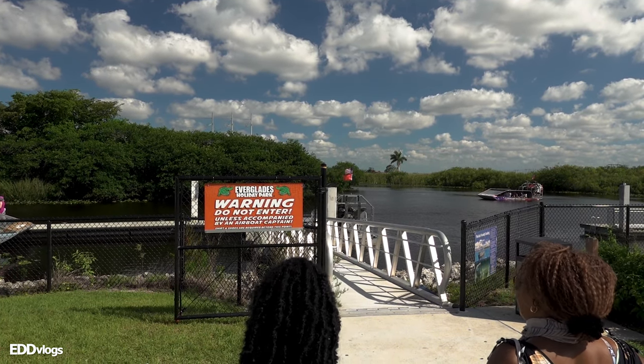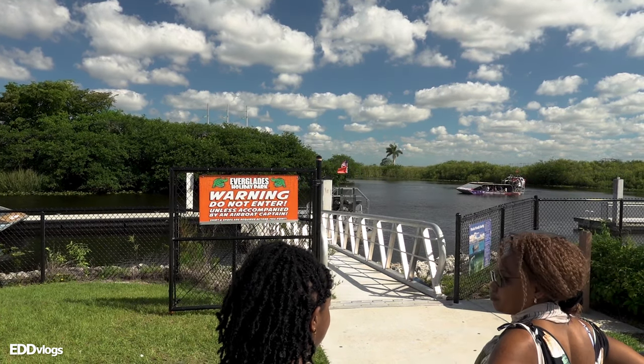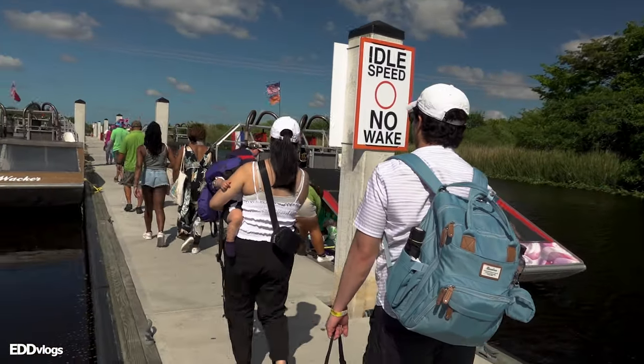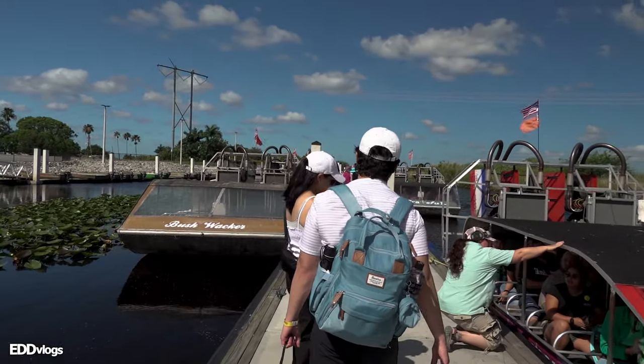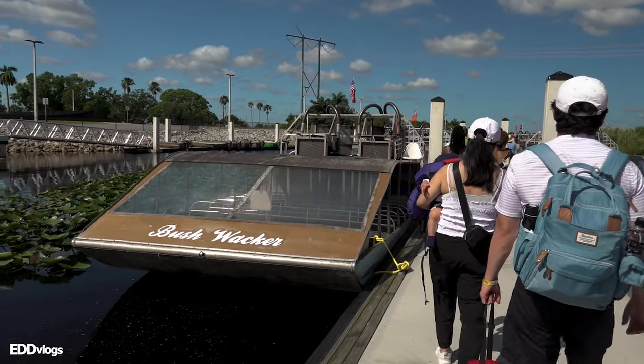We didn't get time to check out the food places nor the gift shop. Anyways, here we are waiting in line, making our way to the airboats, which look so cool. Check them out.